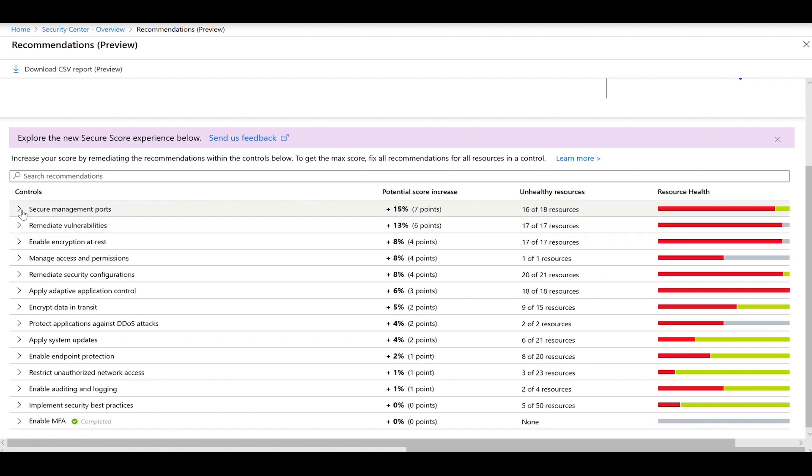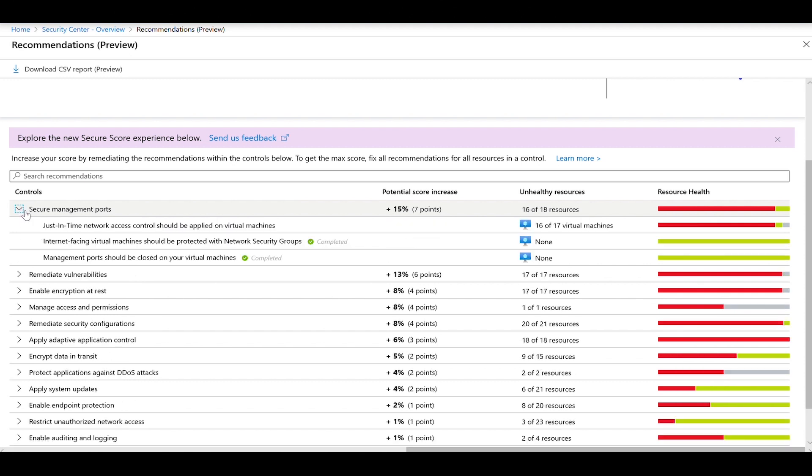In the secure controls, the way it works is it aggregates all recommendations that are related to a specific scenario. For example, in this case, secure management ports — there are multiple recommendations for this particular scenario. You want to address every single recommendation in order to gain those 15 percentage points in your secure score.